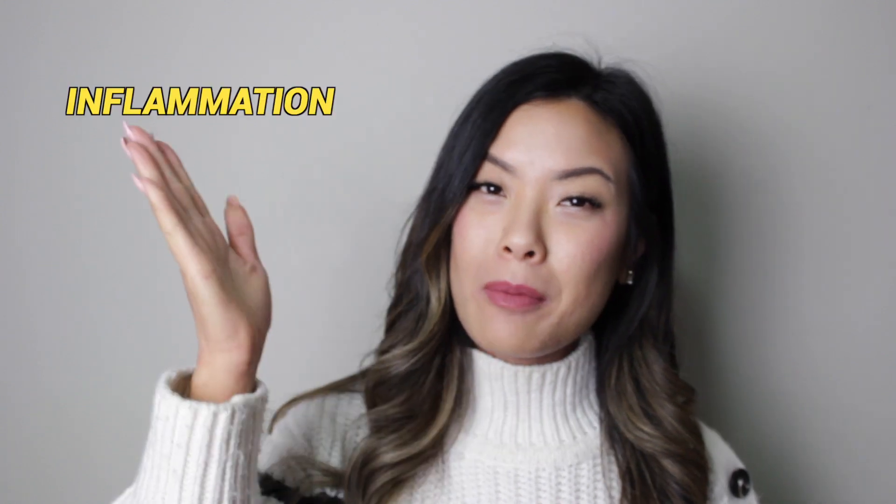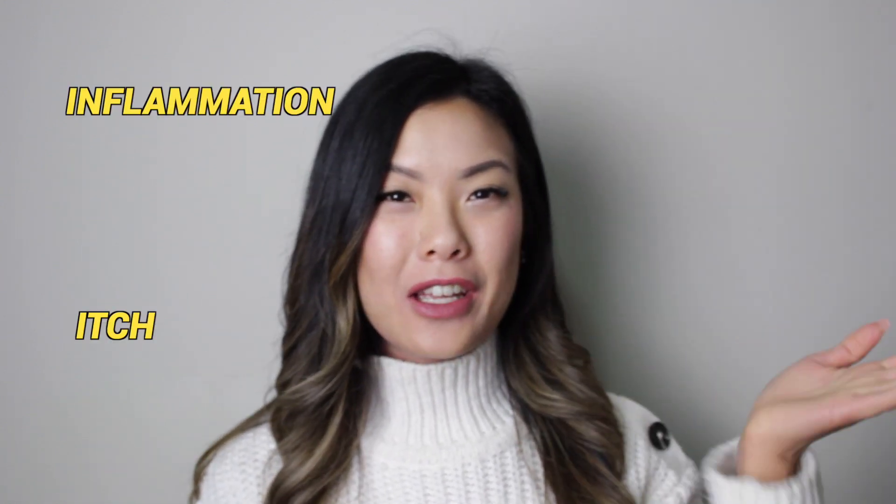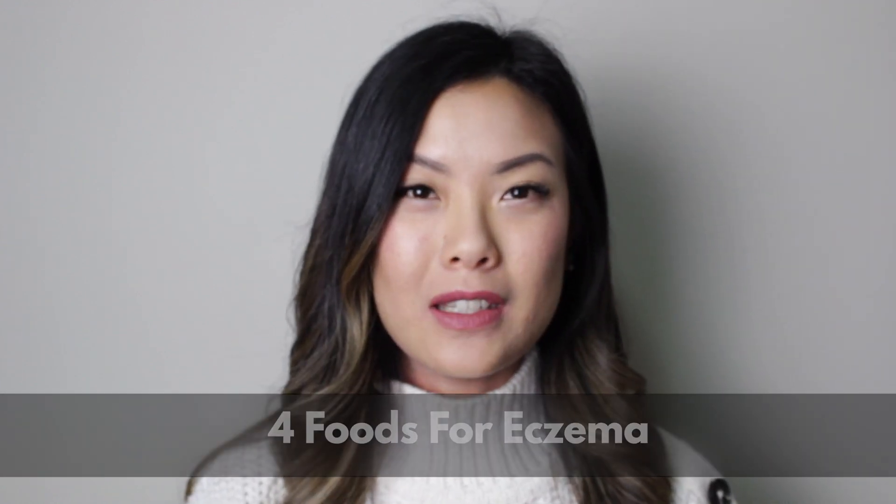Welcome back to my YouTube channel where I help eczema warriors get rid of inflammation, itch, and uncomfortable skin. In today's video, we're going to be talking about four foods you should be eating for healthy skin.